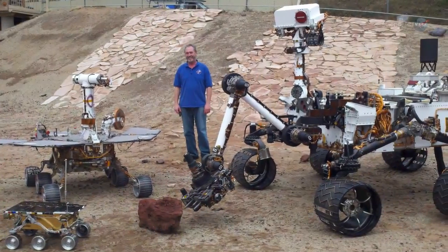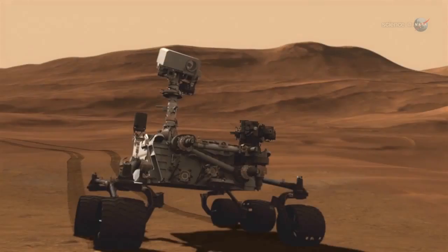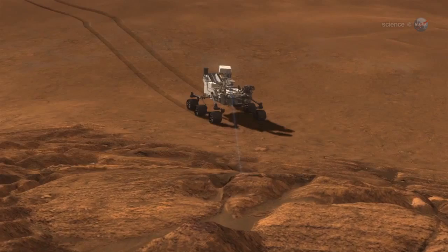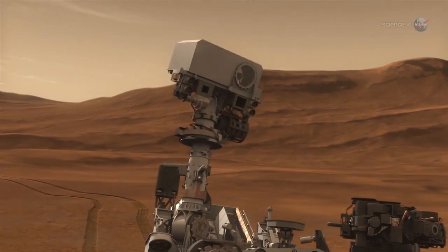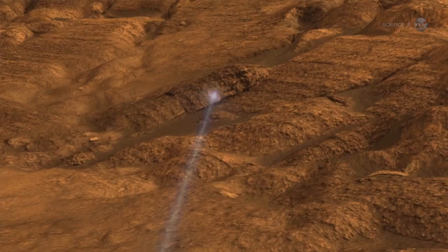Curiosity is bristling with instruments custom-made to look for the chemical building blocks of life. A laser on Curiosity's mast can take aim at interesting rocks and vaporize small spots on them from up to seven meters away. The microblasts produce plasma clouds, and the scientists can examine the light reflected off of these clouds to learn what the rocks are made of.